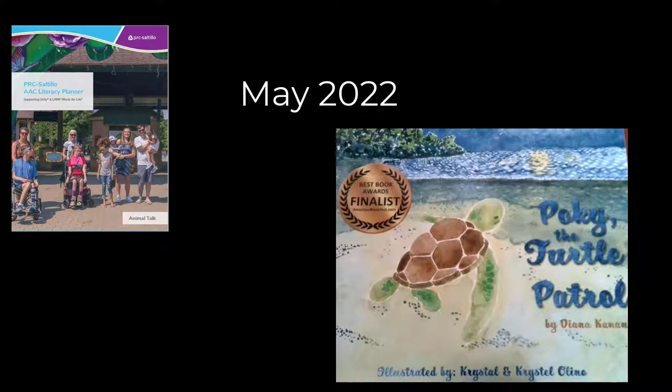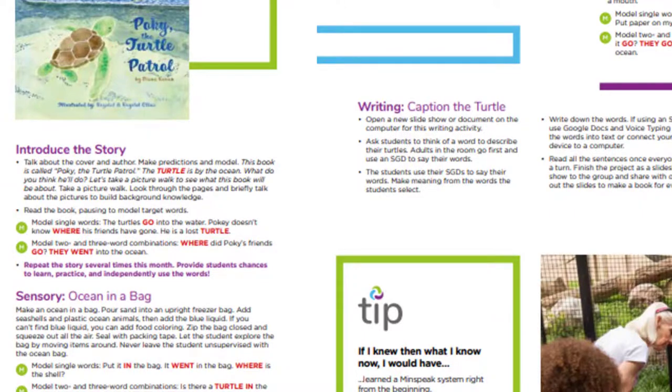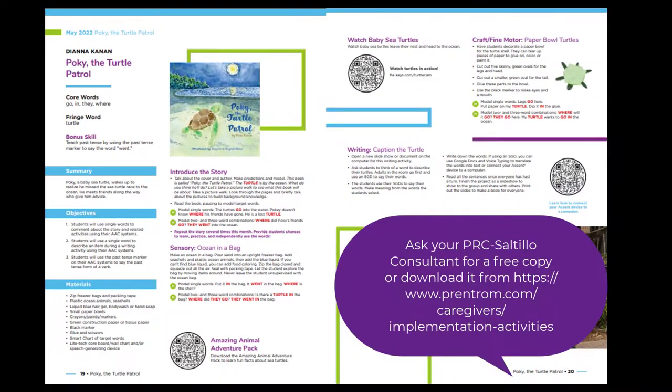Welcome to the PRC Saltillo AAC Literacy Planner Animal Talk. Our story for May is Pokey the Turtle Patrol. In the planner, you'll find lesson plans to help you teach and model target words as well as extension activities for extra practice.